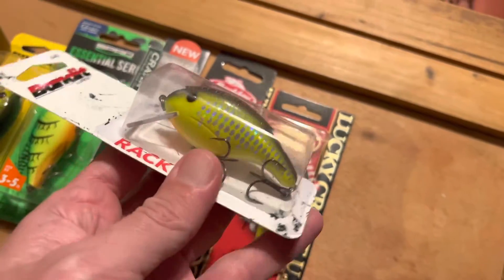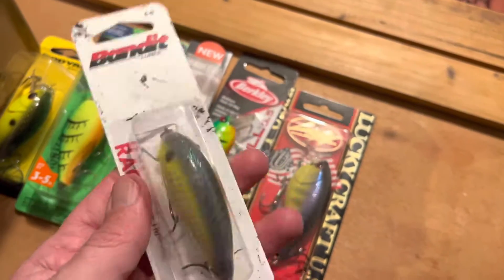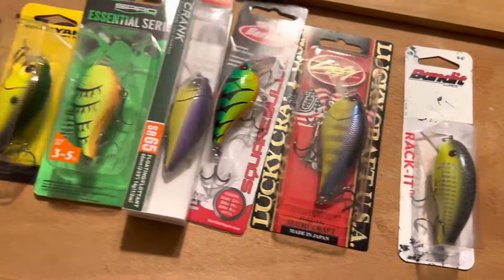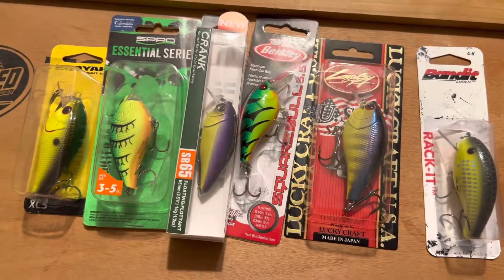Last but not least, we've got the old school Bandit Racket square bill — kind of a weird shape to that one, but it's got some splash, it's got the right color: chartreuse black back. A lot of what we like here, so these guys are going into the lineup of the 1v1, and that'll be coming soon. Catch you on the next exploration adventure!